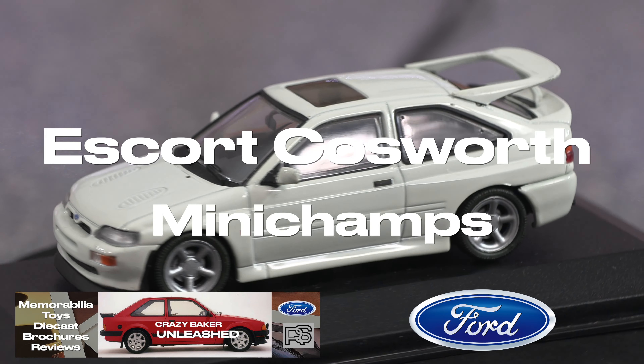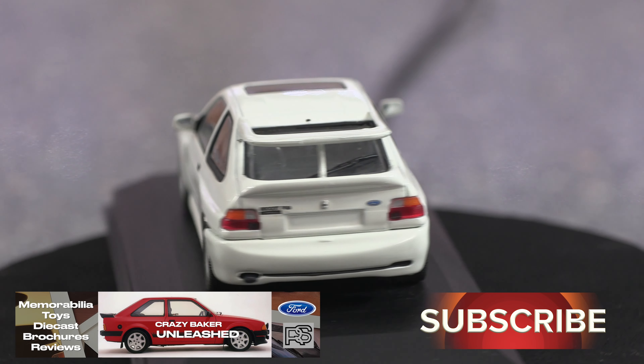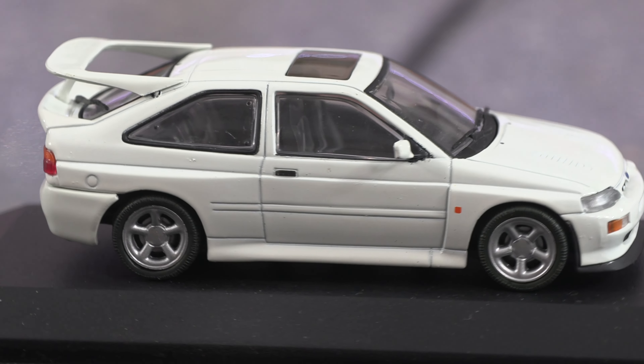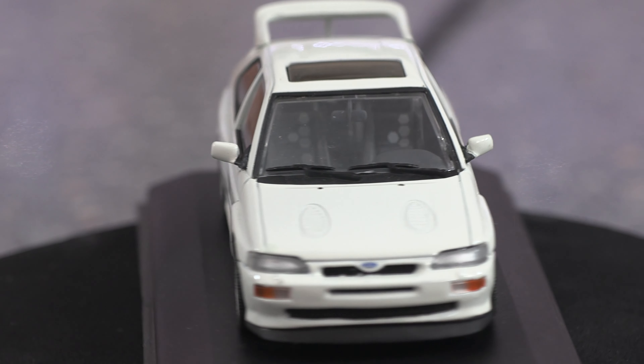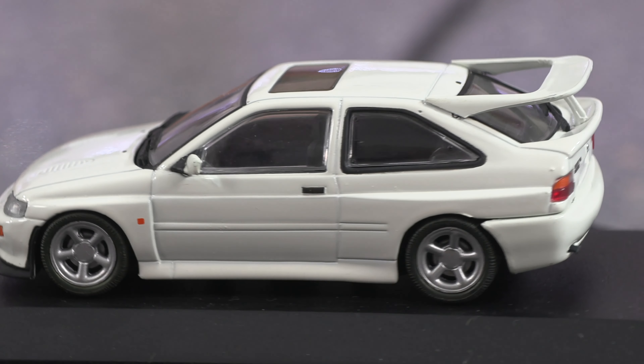Hi folks and welcome back to the channel. Today we've got the Escort Cosworth in white. The reference number for this model is 082101 and it's a Minichamps model. As you know with Minichamps, everything is up there on the model scene. This particular model was introduced back in the 1990s.